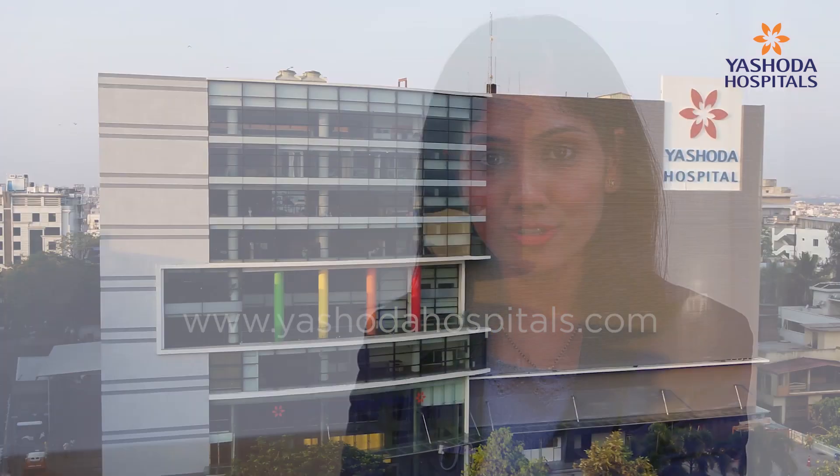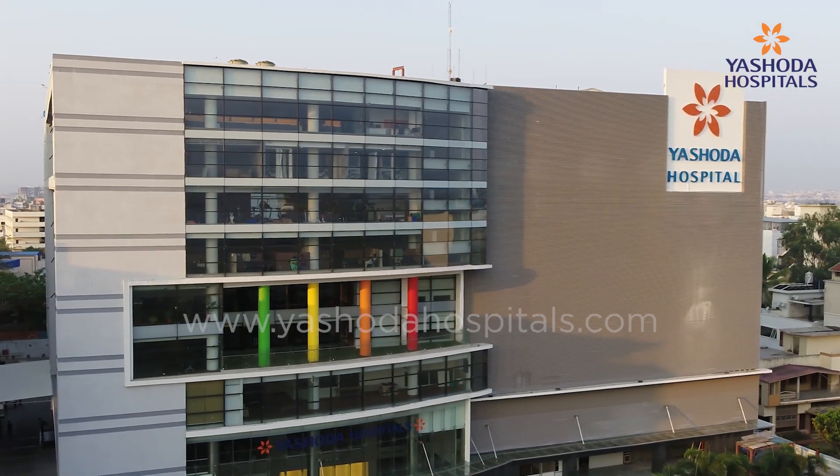Diseases of the small intestine are difficult to diagnose and treat. Introducing the latest advanced technology — Power Spiral Endoscopy — at Yashoda Hospital, Secunderabad. Joining us is Dr. Ravi Shankar, Consultant Medical Gastroenterologist from Yashoda Hospital, Secunderabad. Doctor, tell us what is Power Spiral Endoscopy.